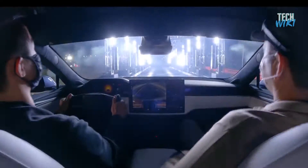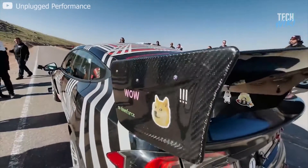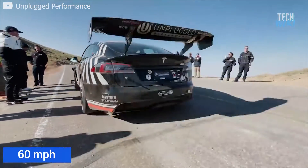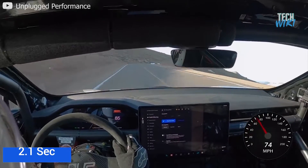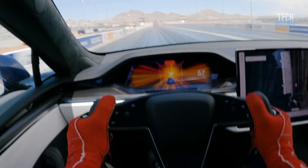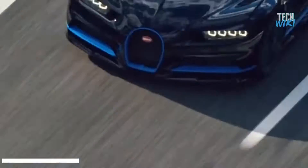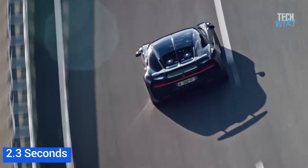Blink and you will miss it. According to Motor Trend's recent test, the Tesla Model S Plaid hits 60 miles per hour in a shattering 2.1 seconds. These numbers make the Tesla Model S Plaid the quickest production electric car on the planet — that's quicker than a Bugatti Chiron, which takes 2.3 seconds to go from 0 to 60.